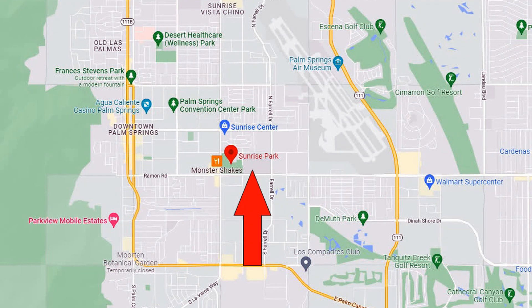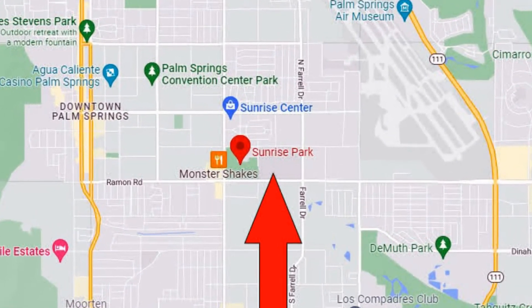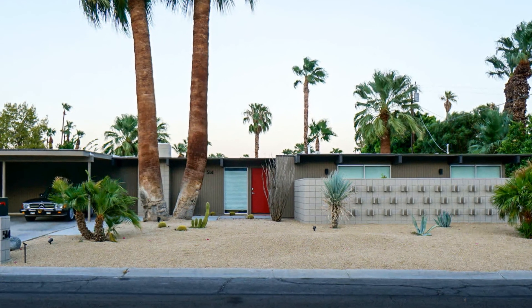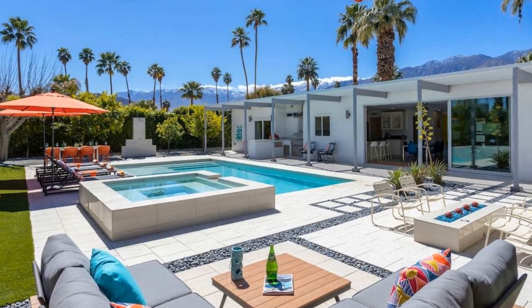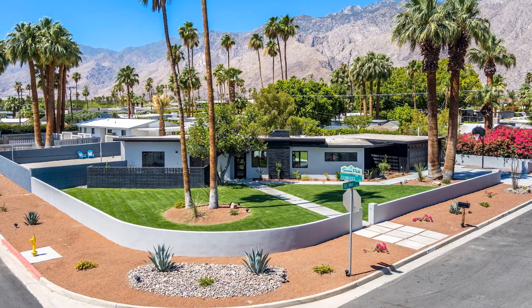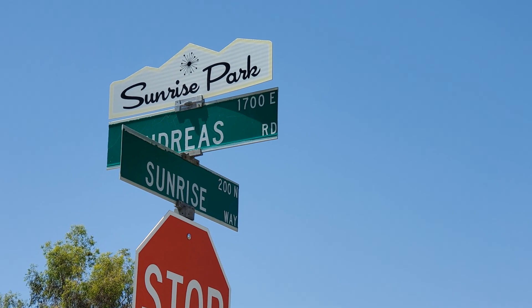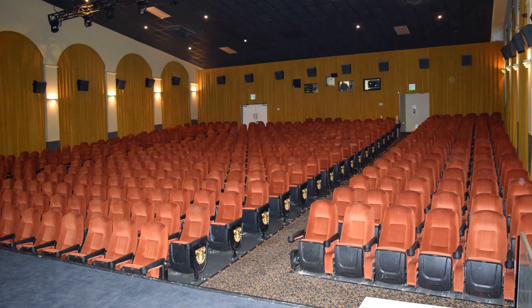Right over here is the Sunrise Park neighborhood. It's centrally located, less than one mile to downtown Palm Springs. This is a very quiet residential area that boasts mid-century modern homes, including several post-World War II tract houses developed and designed by very innovative and influential names of the era. Sunrise Park is also home to the Camelot Theater, where many of the city's festivals are held.